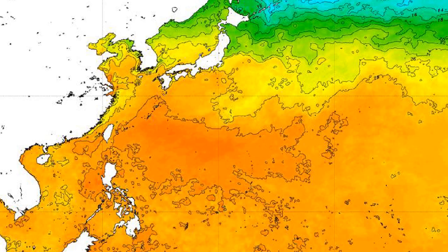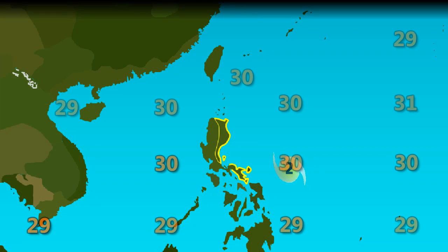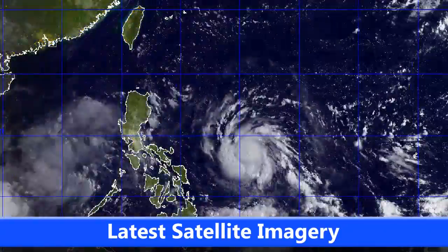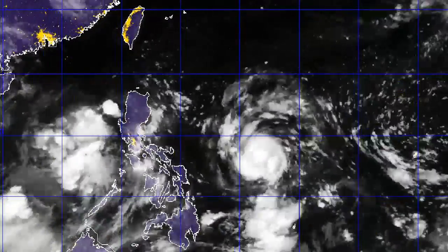Sea surface temperatures in the path of the storm are fairly warm at 29 to 30 degrees, certainly conducive to further intensification. The storm could make landfall with winds of around 120 miles per hour, maybe even more if it really intensifies over the next 24 to 48 hours. It could certainly cause lots of wind damage with more than 100 mile per hour sustained winds, as well as flooding since it's a fairly broad system.